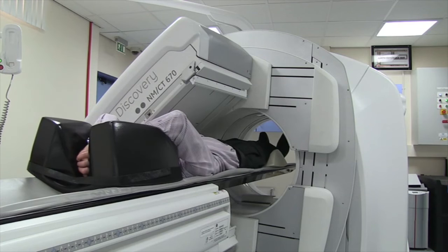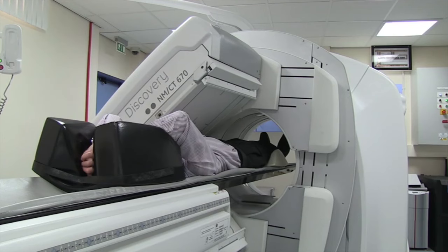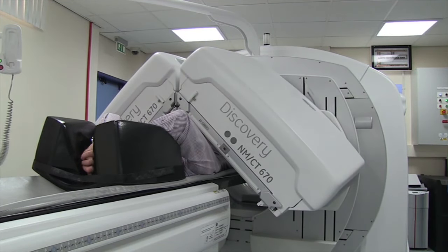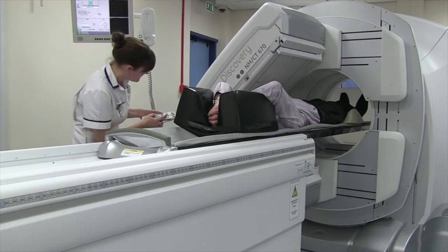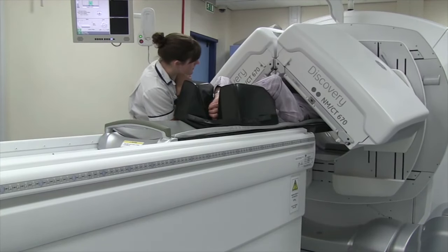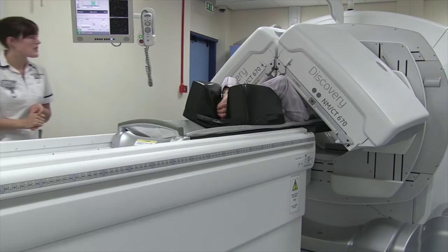Every day you're doing something different - completely different scans, seeing different patients, they've all got a different story. It's really nice that I come to work and don't really know what I'm going to see that day. My job actually comes with a degree on the side - I'm training to be a technologist and I'm doing a BSc in clinical technology, so they've put me through that course. From there, I could do extra qualifications if I wanted to train in paediatric specialism or do a slightly different version of nuclear medicine and PET studies. There are loads of research opportunities - I'm doing a project at the minute through college that I'm hoping will be useful for the department.